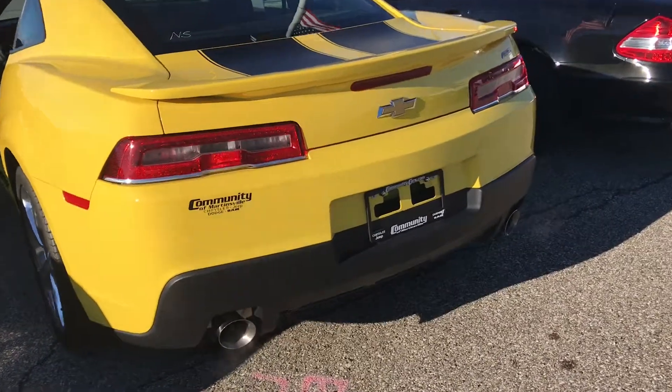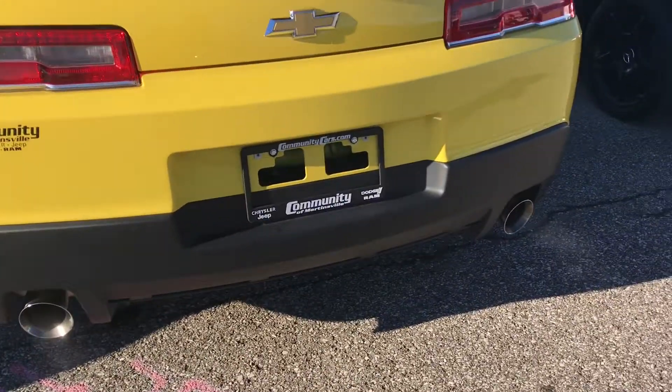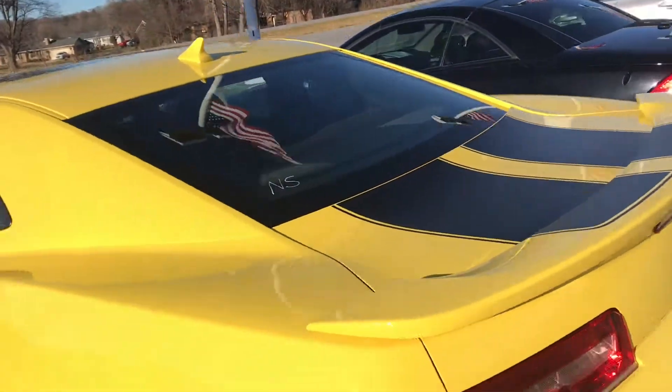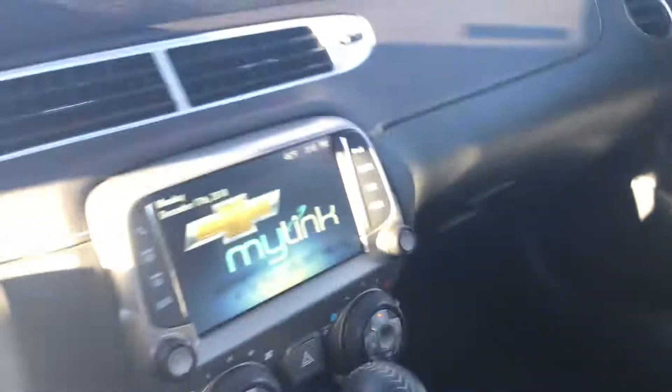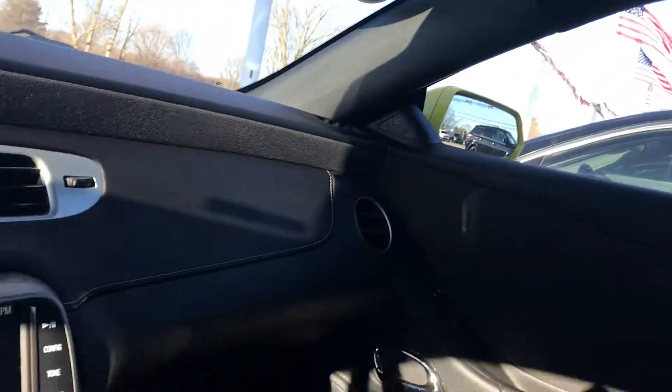The dual chrome exhaust. This does have a clean AutoCheck, and it's only had one owner. Non-smoking vehicle. Got your sunroof. Very, very clean — it looks brand new. It smells brand new.